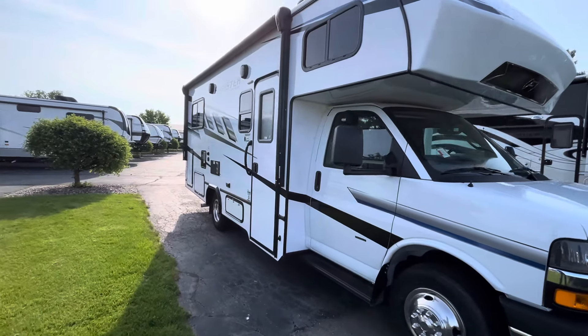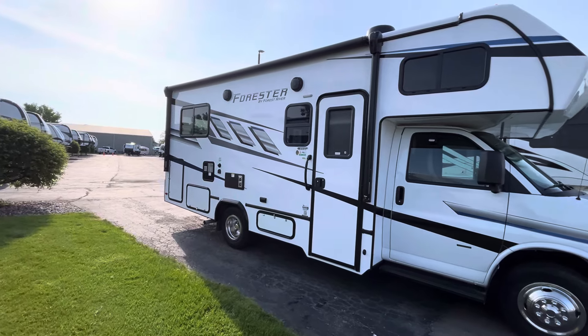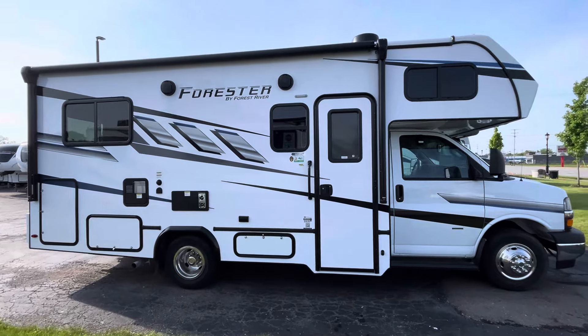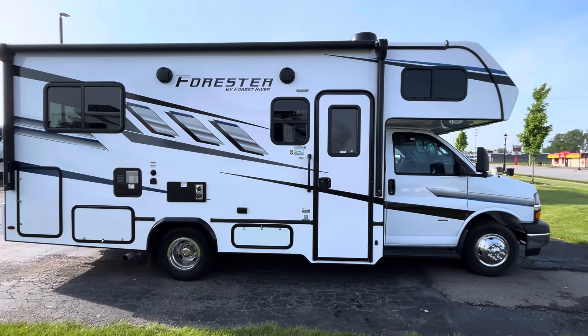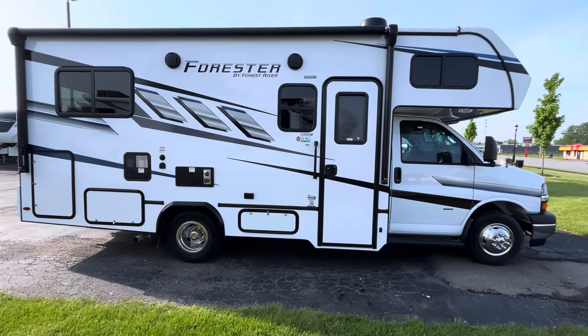On the outside, you are going to have high gloss fiberglass, loads of storage, a huge awning, and outdoor speakers. This is only about 25 feet, which is pretty sweet. So if you're looking for something that's not super big but is also not on a diesel Mercedes chassis, this could be a sweet option.